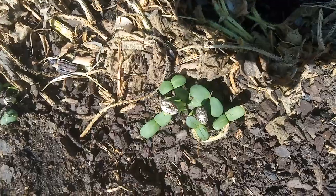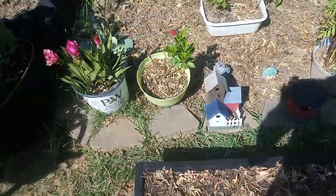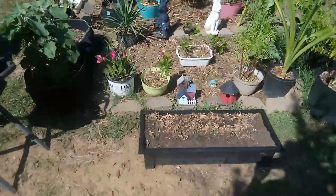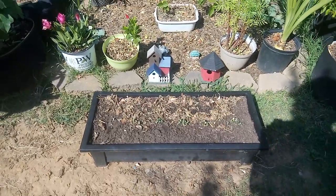It blows my mind every day, the things nature can do. I read on the packaging it takes three to four days to sprout seedlings, and I thought I'd be patient, just check every day and wait on it. On the fourth day they're all out of the ground at the same time.